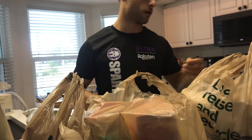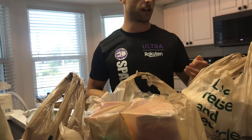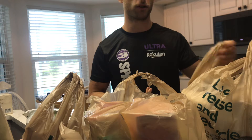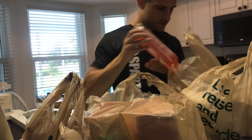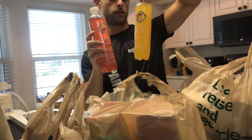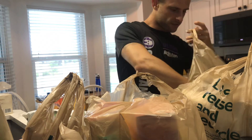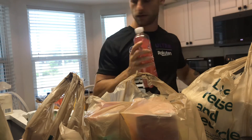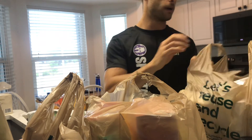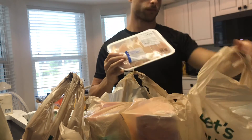I would probably mix the broccoli with hot sauce or pepper just to give it flavor. For drinks, I got these zero calorie sparkling ice drinks — got a couple of those. And onto the next bag, pretty much all your meats.